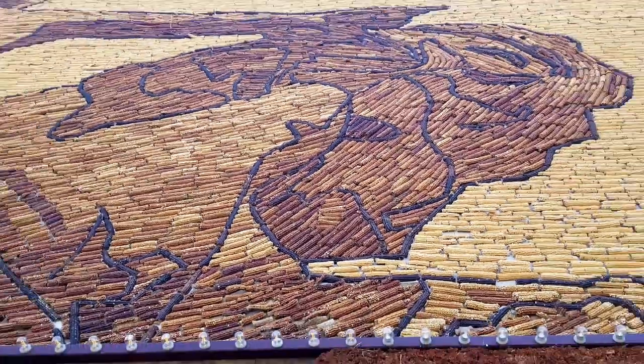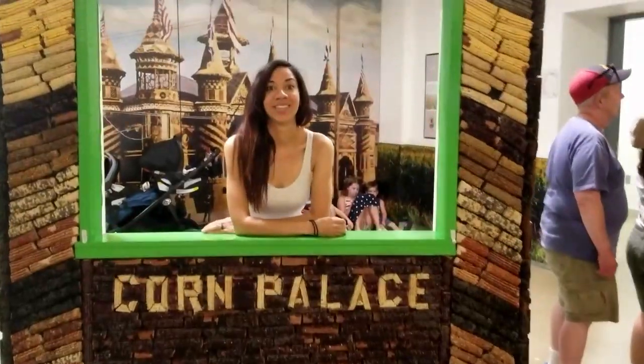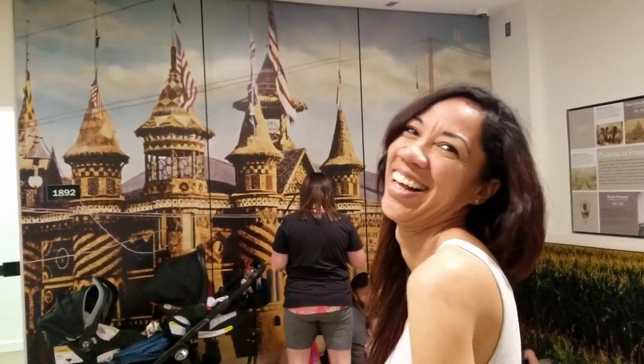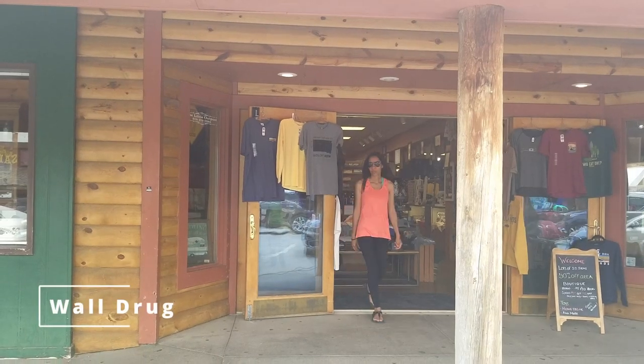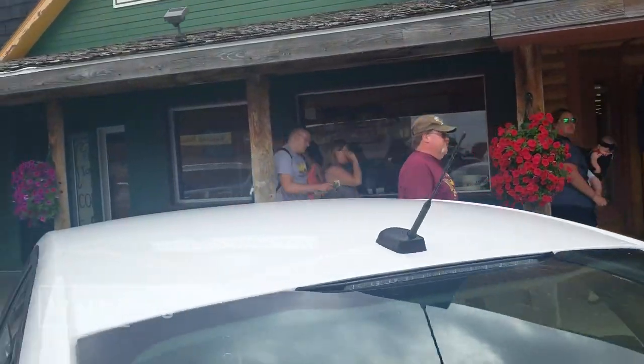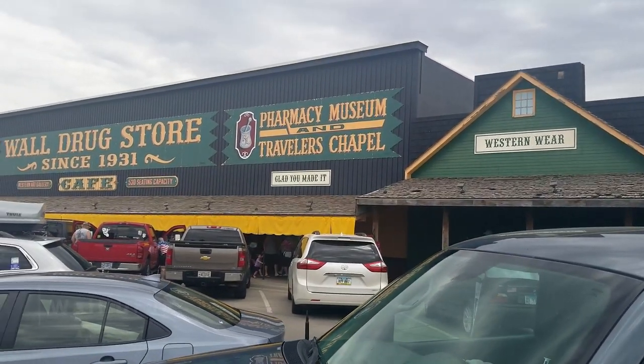We also saw there's a cowboy town we're going to check out, and then we're going to visit the famous Waldron. It's a very well-known tourist attraction here. We're usually more nature people — we like parks and hikes — but today on our way to the Badlands we decided to break up the drive and do a few of these things along the way. We'll keep you posted.